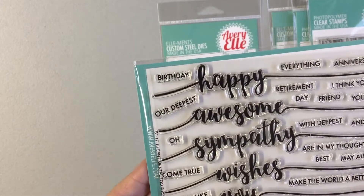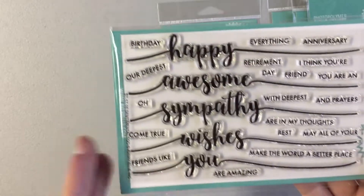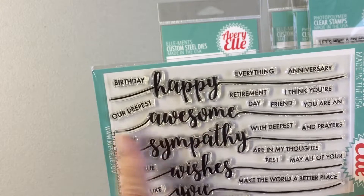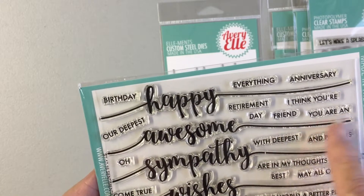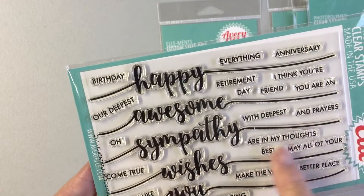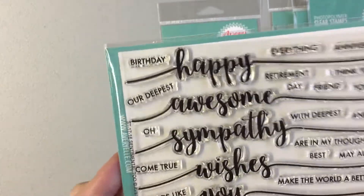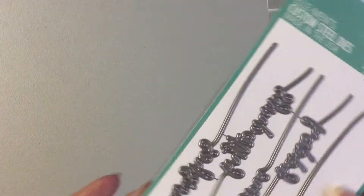Then we have Sentimental Too, which has 'happy,' 'awesome,' 'sympathy wishes,' and lots of other words that can be used. This would be a great set to have in your collection — happy birthday, happy everything, happy anniversary, our deepest sympathy, have an awesome day, retirement, awesome friend, with deepest sympathy, prayers and thoughts, best wishes, may all your dreams come true, and more amazing sentiments. This would be a great set to have in your stash and it is called Sentimental Too, and there is also a die that goes with it.